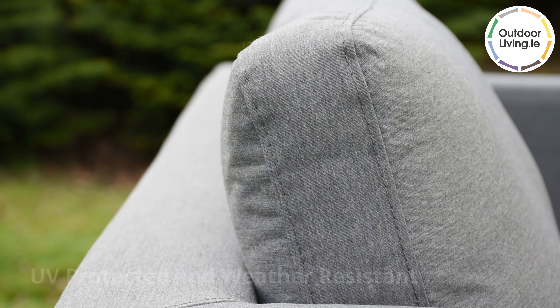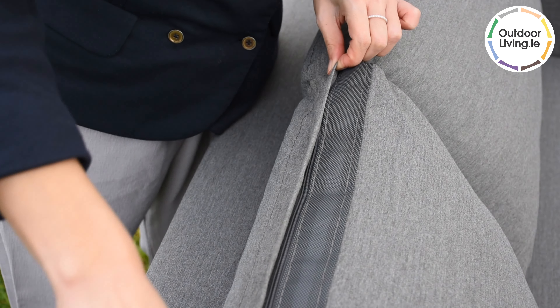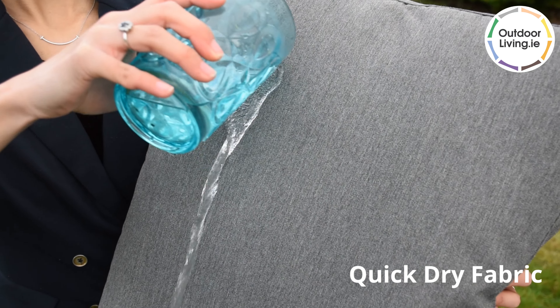This set is also UV protected and weather resistant. The fabric is a high quality quick dry fabric which dries fast after showers.